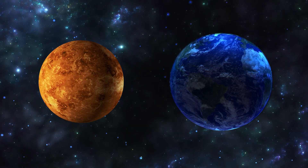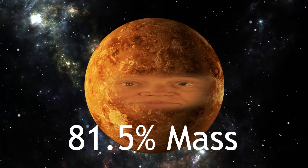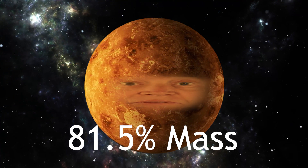I would be happy to. Tell me about your size and composition. My size is just slightly smaller than Earth's. My mass is about 81.5% compared to Earth. My density suggests that I'm mostly made of metal and rock.